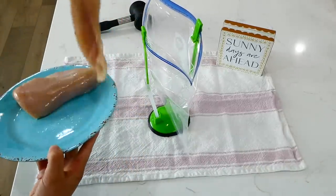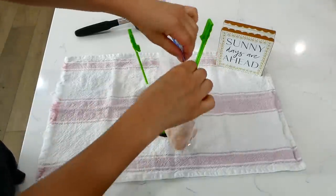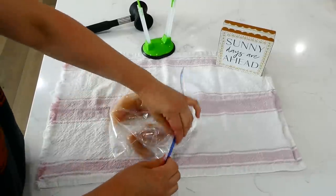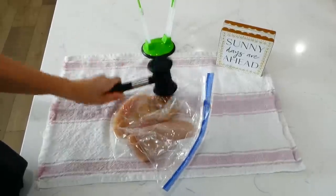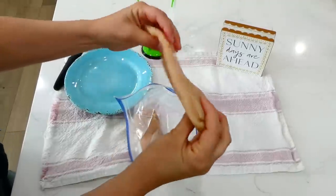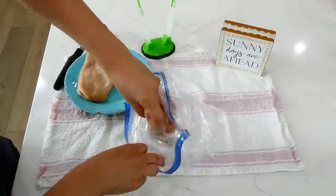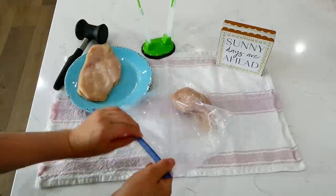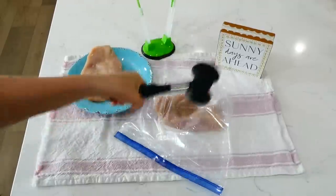Nobody likes to eat tough chicken, whether it's cooked on the barbecue, grill, stovetop, or simply baked. I definitely recommend pounding out your chicken. A lot of the time, one side of the chicken breast is thinner and the other side is super thick, so it cooks unevenly — the thinner side dries out while the thicker side takes longer. Pounding it out makes it even in size for consistent cooking.